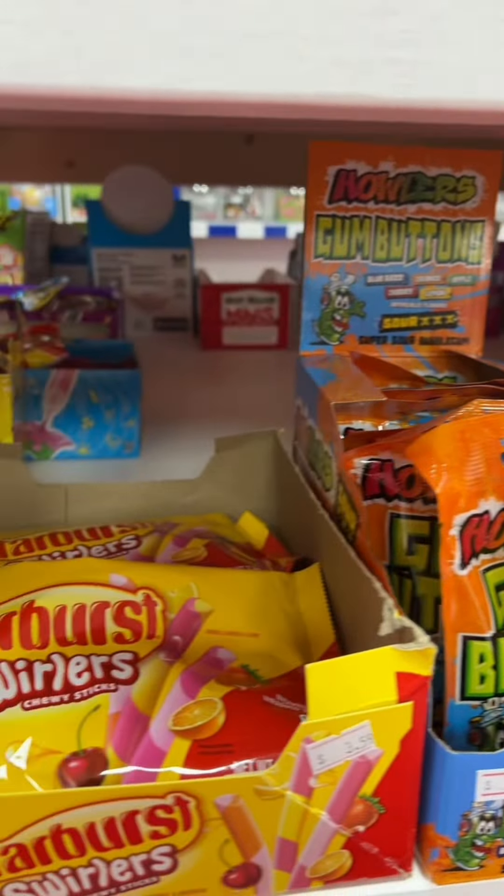Coming in at number seven on our list of best-selling candies for the month of August, Smarties Mega Lollies. Coming in at number six on our best-selling list in store are these giant gummy bears. These actually sell way better in store than they do online.